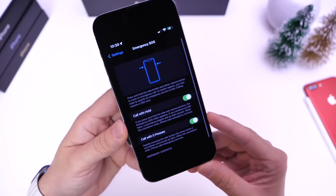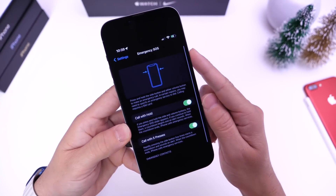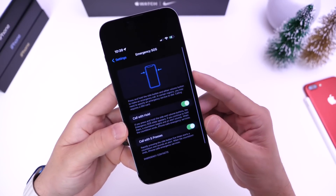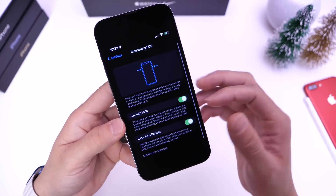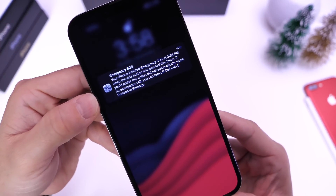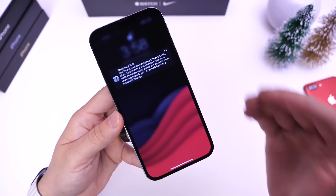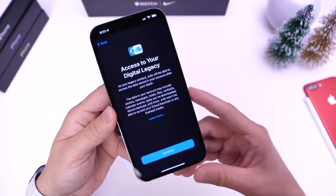Apple also updated emergency SOS. If you click the side button five times, your iPhone used to count down from five — now it counts down from eight, in case you accidentally initiated an emergency call. You now have more time to cancel. If you do cancel, a notification tells you that you can re-enable it by going into settings or clicking the side button five times again, which is pretty cool.